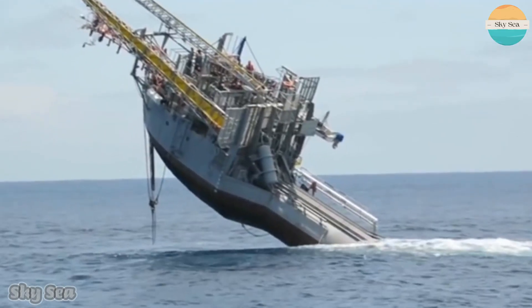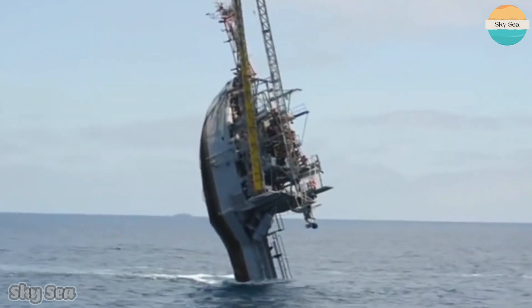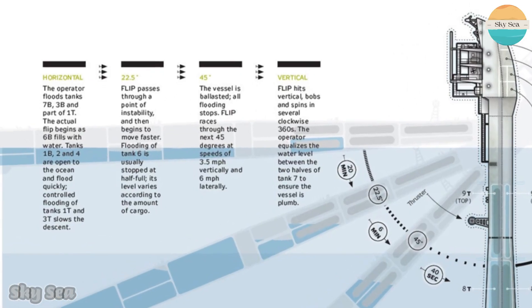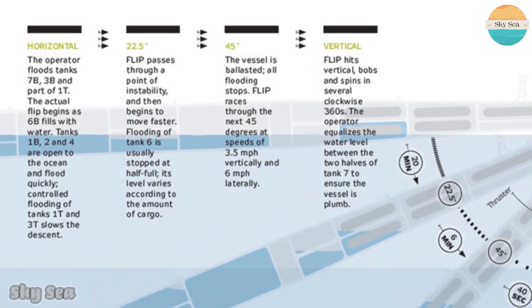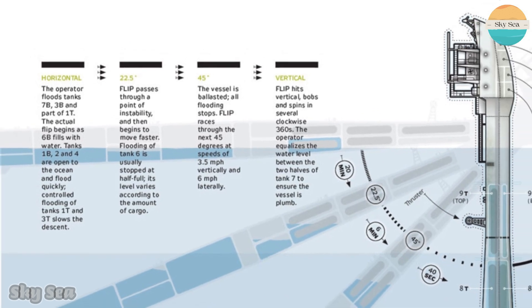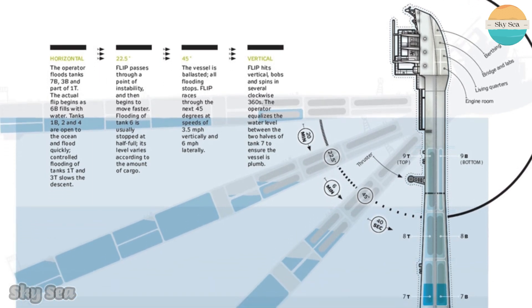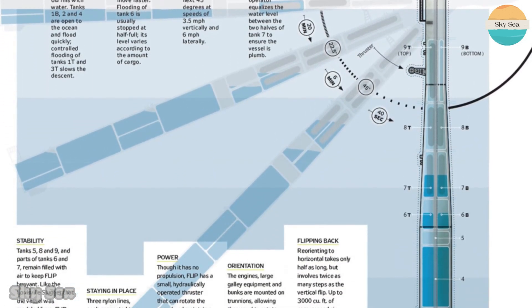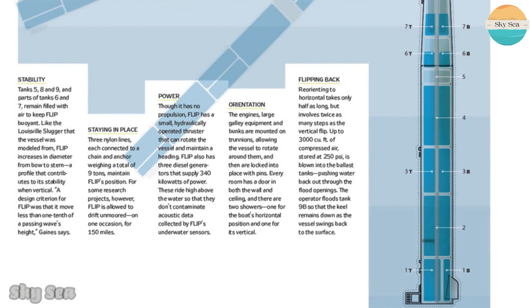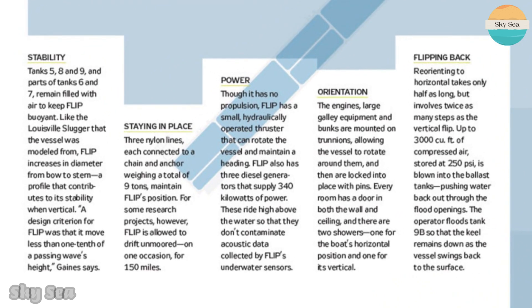The process of flipping takes about 28 minutes and requires careful coordination between the crew members and the instruments. To flip from horizontal to vertical, water is pumped into the rear ballast tanks until FLIP reaches an angle of about 45 degrees. Then compressed air is released from the front ballast tanks to push FLIP over the tipping point. As FLIP pitches backward, water flows into the intermediate ballast tanks to balance the weight distribution. Finally, FLIP settles into its vertical position with its bow pointing up and its stern pointing down.